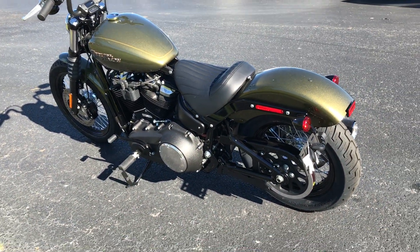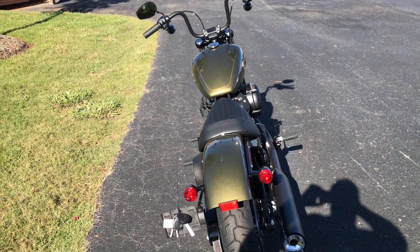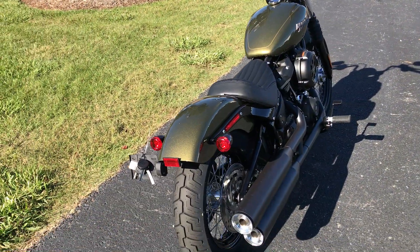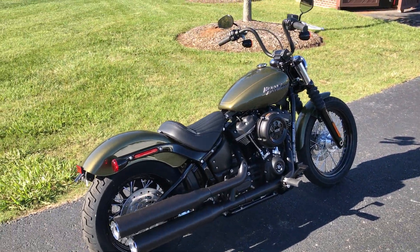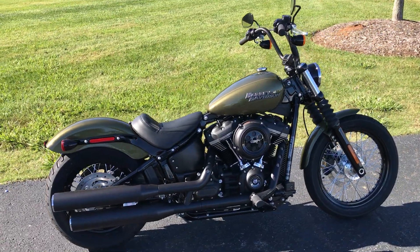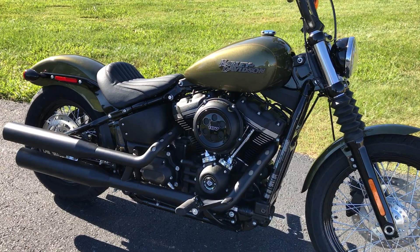The chassis on this bike — the frame — is 30 pounds lighter than the previous model. It features a mono shock under the rear fender, and you can adjust the load on that shock. More rigid frame. Got a USB port on the other side.